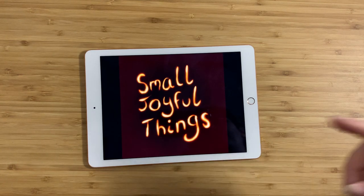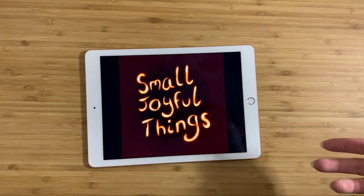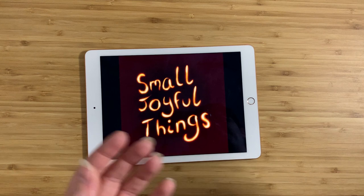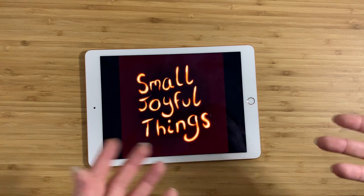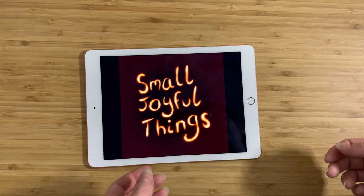Hey everybody, this is Claire and this is Small Joyful Things. As always, I go out to thrift stores or I go to estate sales or sometimes I buy things from Craigslist, and I'm always looking for things that I find interesting or things that I think that you would find interesting, and then I bring them home, try and find out as much as I can about them and then tell you guys about them.